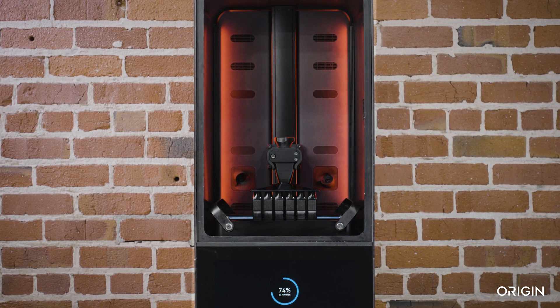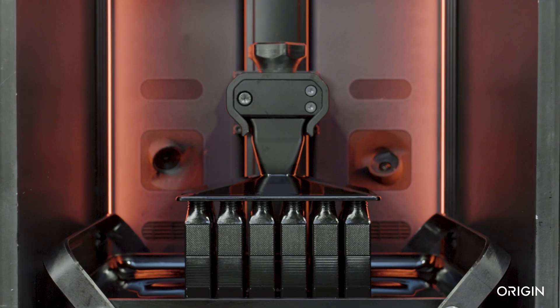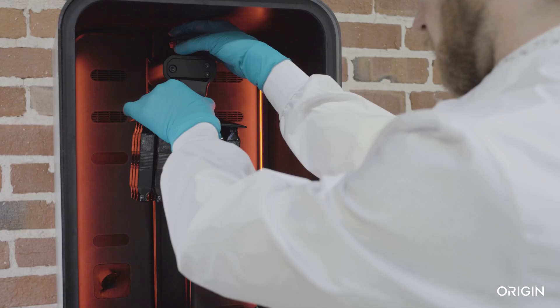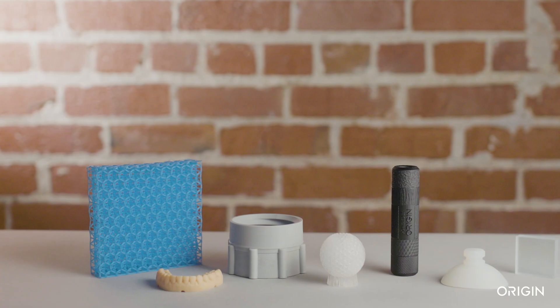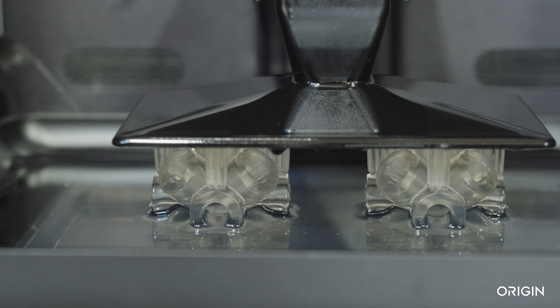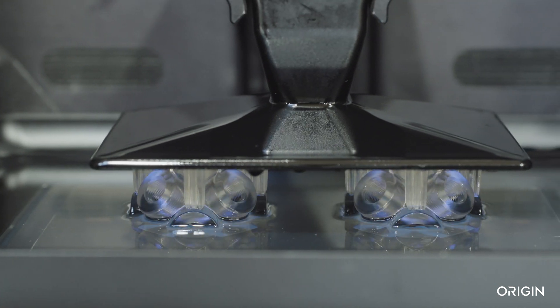Introducing Origin One, a new path to additive mass production. Origin One's approach enables accurate, consistent parts with simple post-processing and an expanding array of commercial-grade materials.